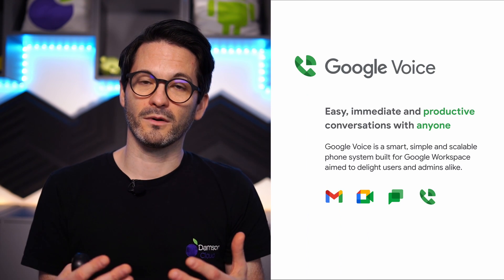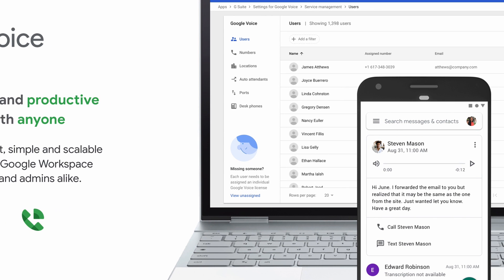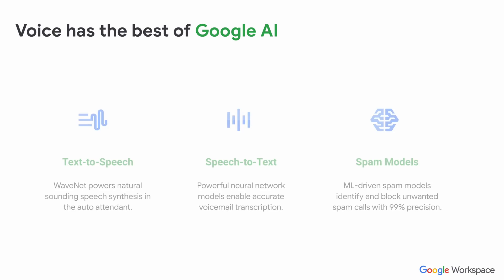So Google Voice is designed to be smart, simple and scalable. It's a solution that integrates with Google Workspace. Google have worked to make it an easy and simple solution for both the end user and the administrator, which is often not the case when it comes to telephony solutions. Google have their AI and machine learning technology built into Google Voice as well. So they've got things like text to speech for auto attendant — you can actually type in what you want and the auto attendant will then just say it for you. They also have speech to text the other way around for voicemail transcriptions. And they also have their machine learning built in for spam, so they can actually detect spam calls and shut those down. Some really interesting innovations around voice.